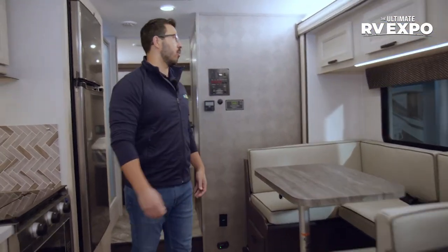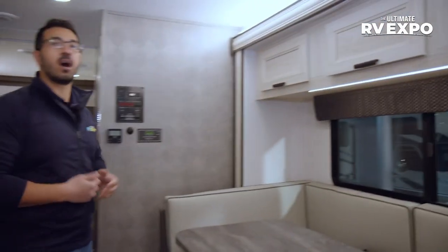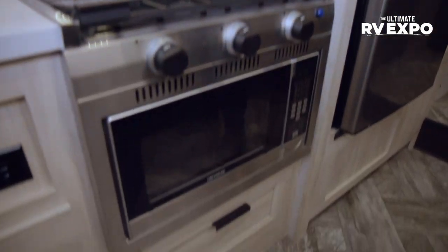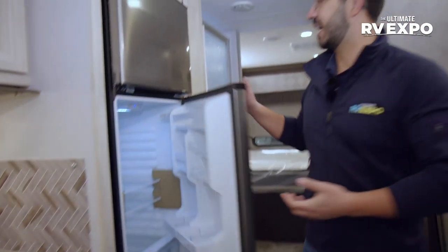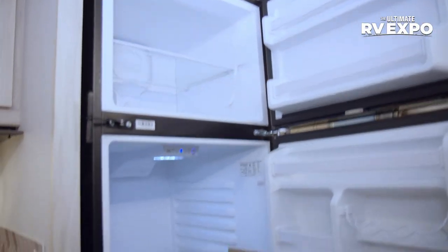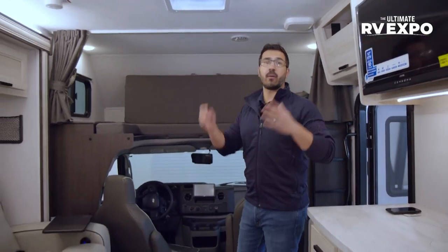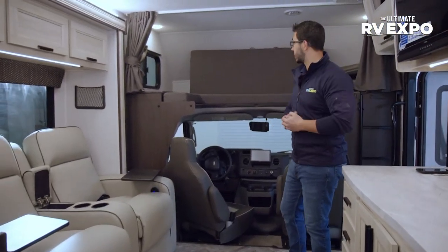Big windows letting in a ton of natural light. Storage right up top next to the TV, plus the hood. Underneath is your three-burner cooktop, and in lieu of an oven, you have a microwave convection oven. Over to this side is the Everchill 12-volt compressor-driven refrigerator, which cools down much faster than gas absorption and runs off your batteries. This one does have a 4,000-watt generator, so if you're out boondocking without shore power, you can fire up that generator to put power back into the batteries.